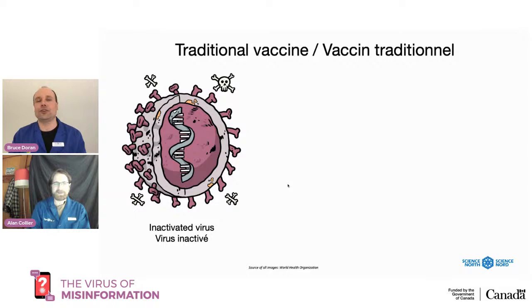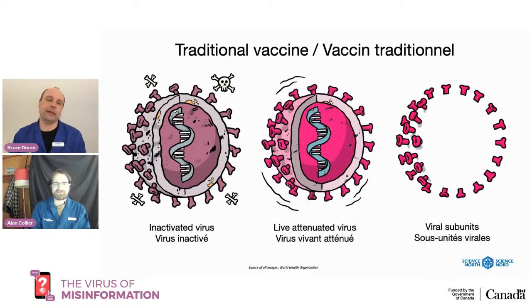When we look at the traditional vaccine approach, they've taken viruses and inactivated them — killed them so they can't infect anybody — or taken viruses that have been attenuated, weakened, so they can't really replicate inside you. Or they've taken parts of the virus to expose to your immune system. That's the traditional vaccine approach, and it's worked for decades protecting us from a variety of diseases.